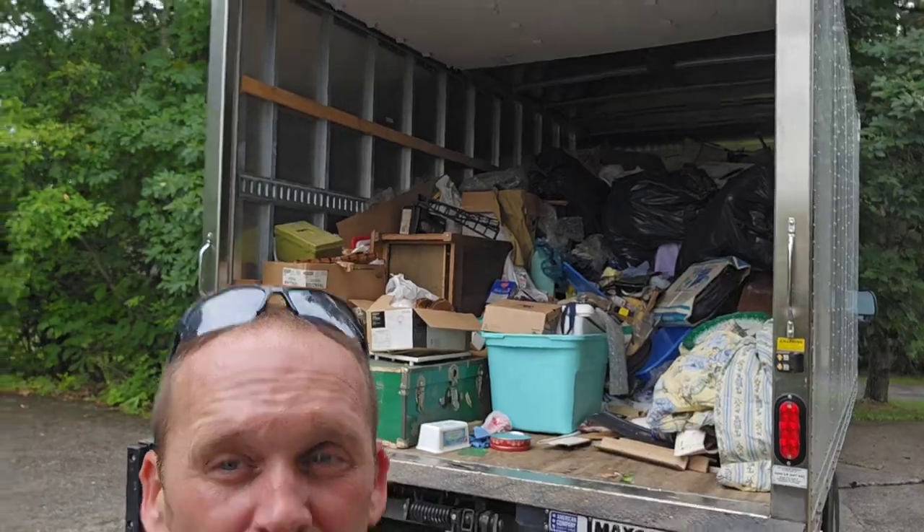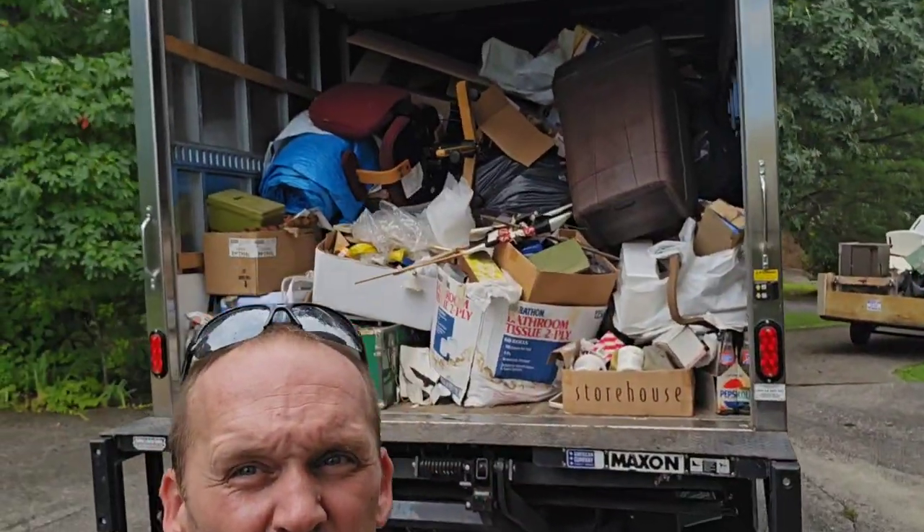Here's a look at the box truck — it's probably about two-thirds full. You can see behind me we got a little bit of space, so we're doing good, making good progress. Gonna try to take this to the landfill before it rains.